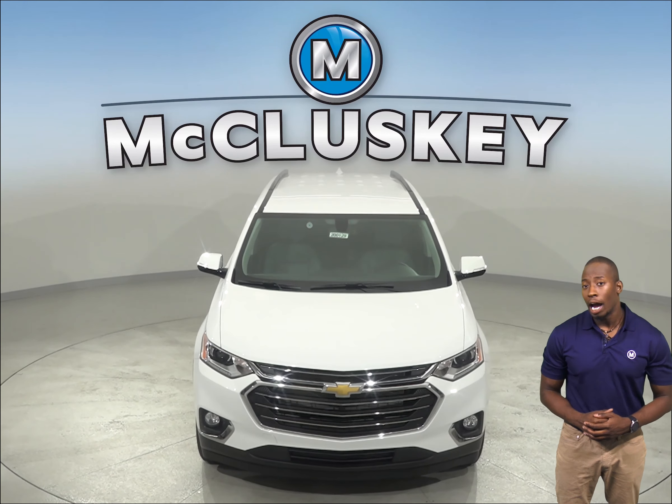For a smoother ride and more stable handling, the Chevrolet Traverse's wheelbase is 8.2 inches longer than the Cadillac XT6. The front grille of the Chevrolet Traverse uses electronically controlled shutters to close off airflow and reduce drag when less engine cooling is needed.